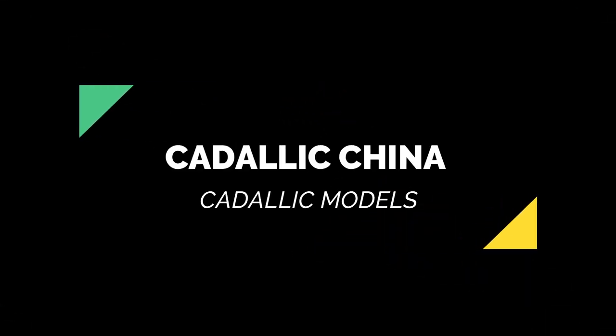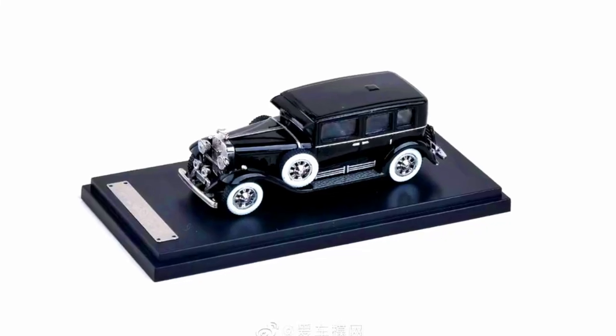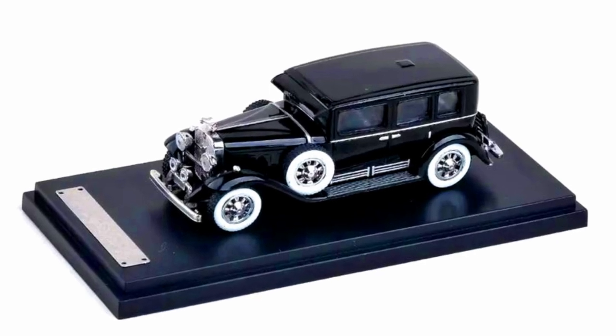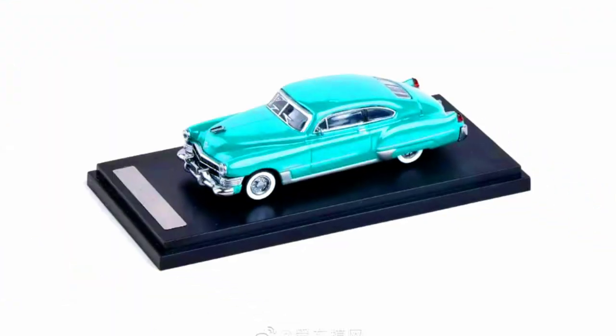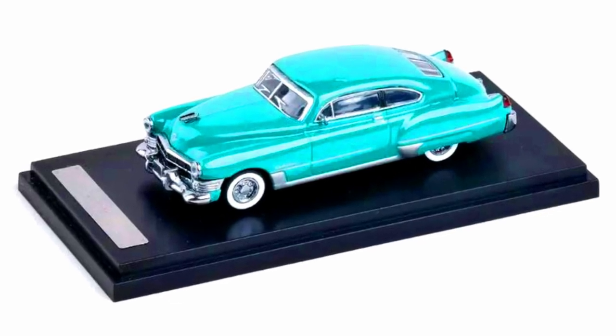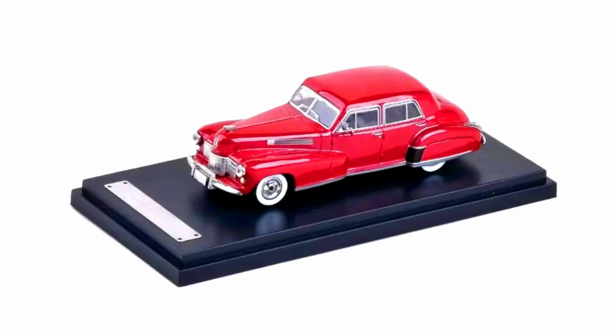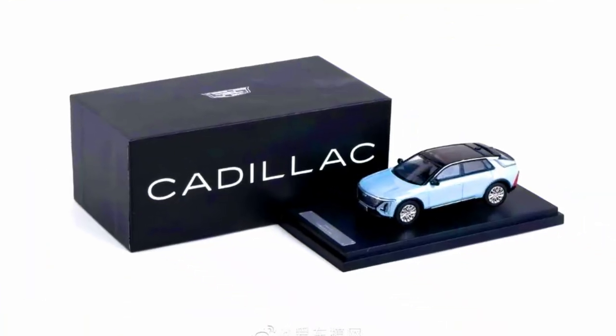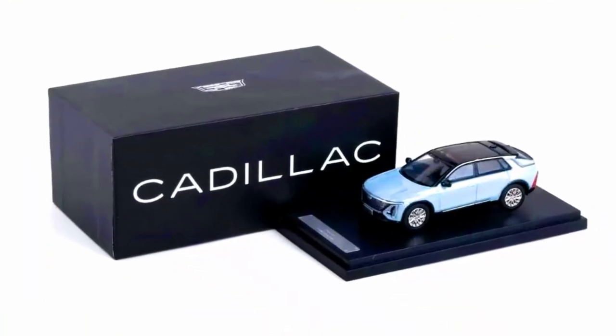The last set for today is from Catalytic China, an official new brand made in diecast, with a release date between September and October 2022. The cars in the set are a 1930 Cadillac Series Imperial Sedan, 1941 Cadillac 60 Special, 1949 Cadillac Series 62 Club Coupe, a 1993 Cadillac Fleetwood Brougham, a 2004 Cadillac XLR, and a new 2022 Cadillac Lyriq.